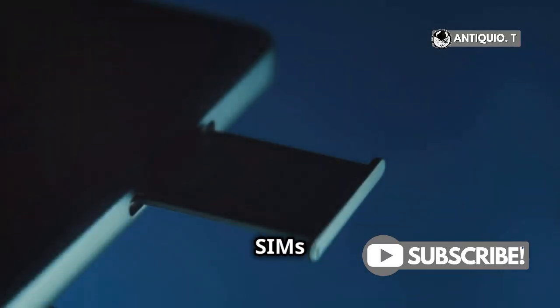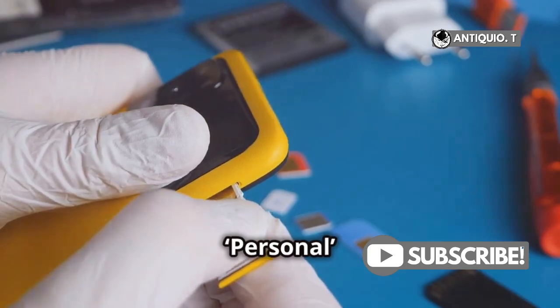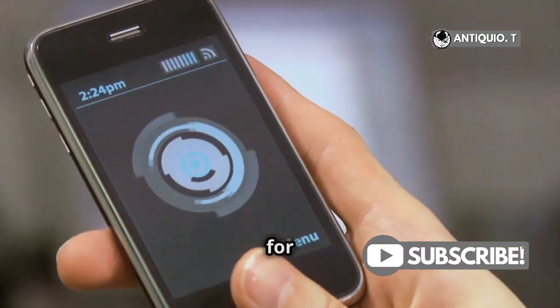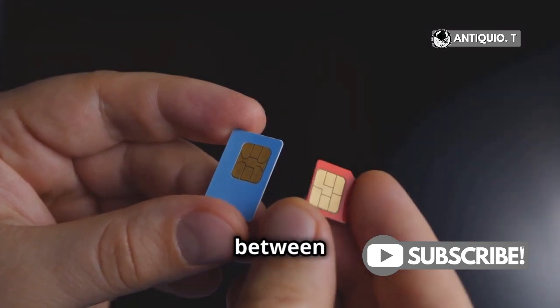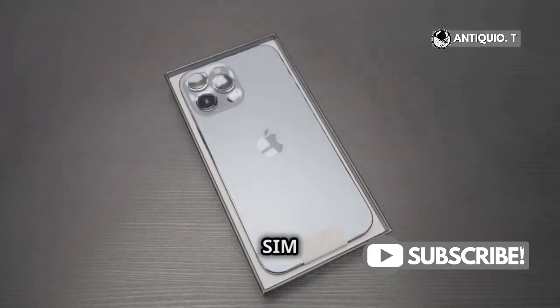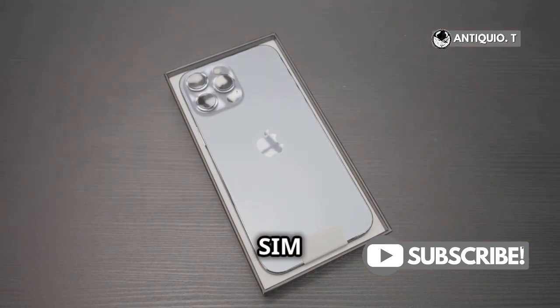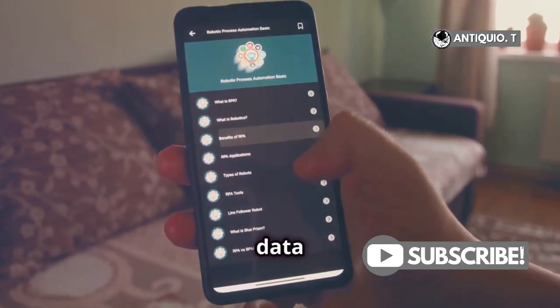Now, managing these SIMs is super simple. In cellular settings, you can label each line, like Personal and Work. You can also choose which number to use for calls, messages, and data. Plus, iPhones let you switch between your numbers seamlessly. For those with iPhone models that don't have a physical SIM tray, you can still use dual SIM with two eSIMs. It's a fantastic way to keep your contacts and data plans organized.